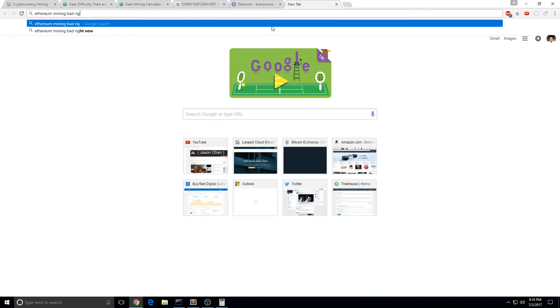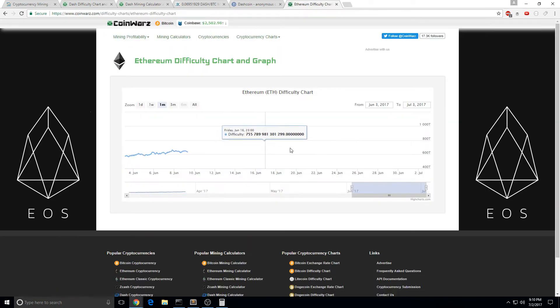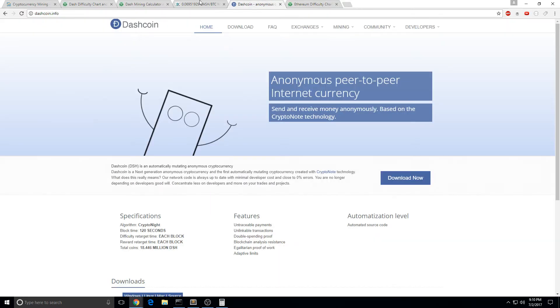Not bad right now in terms of difficulty level. It's pretty hard to mine Ethereum. Dashcoin is not — Dashcoin is very easy to mine right now.